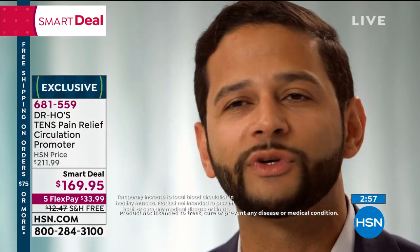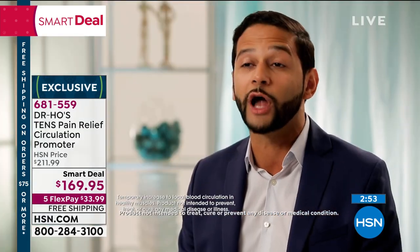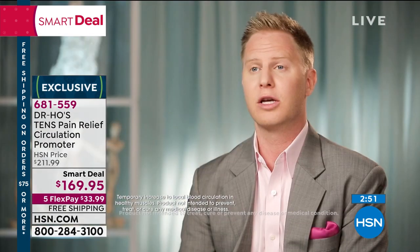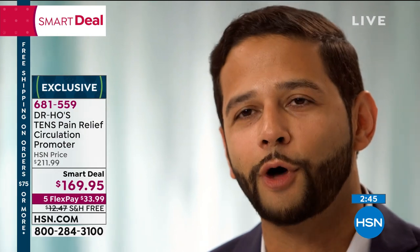Using this machine increases your circulation, which will help with any areas where you're not getting enough circulation. The Circulation Promoter is a great product to help improve circulation. I use this machine myself and I recommend it to all my patients.